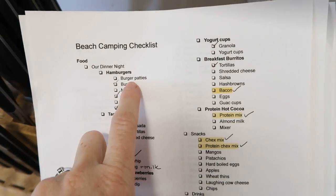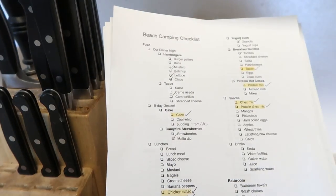So under hamburgers, we need hamburger patties — Kennedy, those are in the freezer out there, can you go get them? We have mustard...